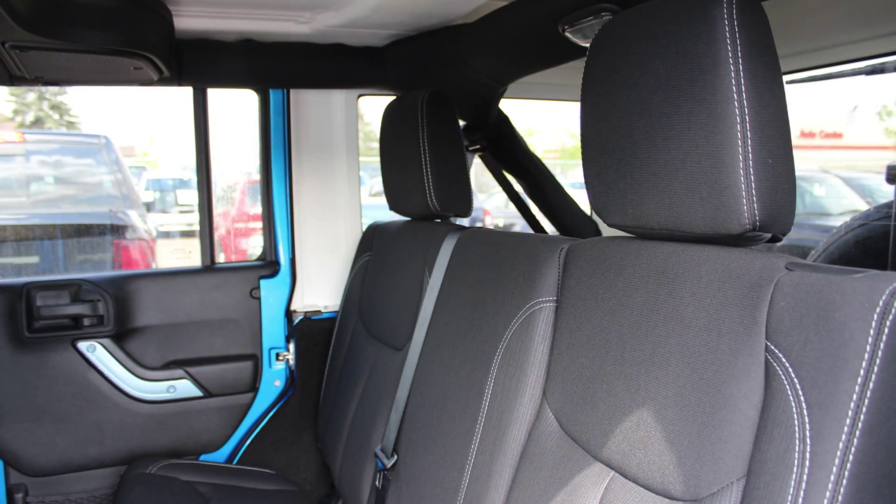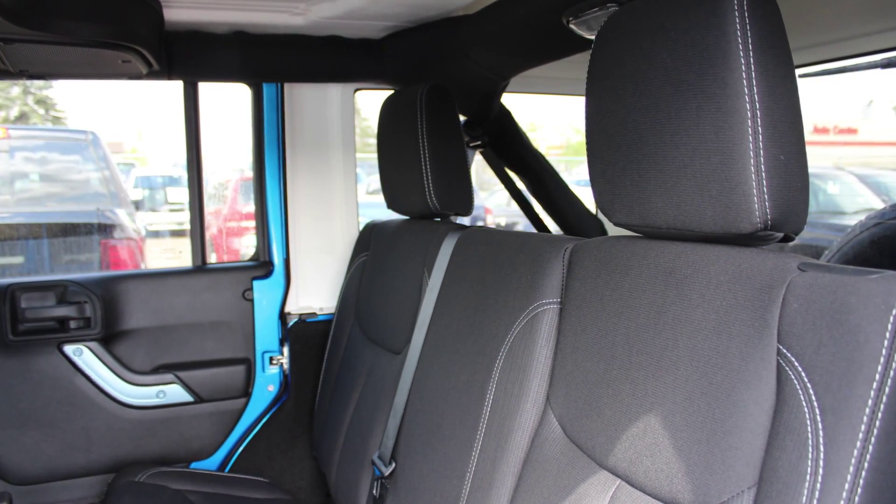the interior features all-cloth seating with premium stitching and rear folding seats. Thanks for watching this video. I hope it helped.